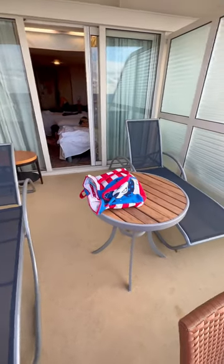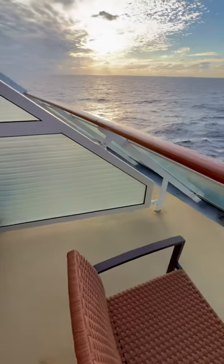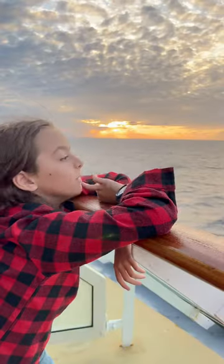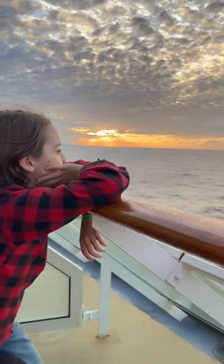The cabin we had on the ship was a sunset view cabin, so basically we hung out in the back of the ship, right underneath the engines. It was a much larger balcony than most balconies on the ship.